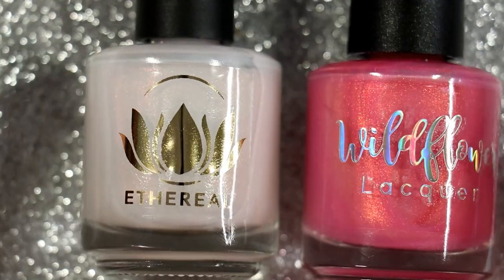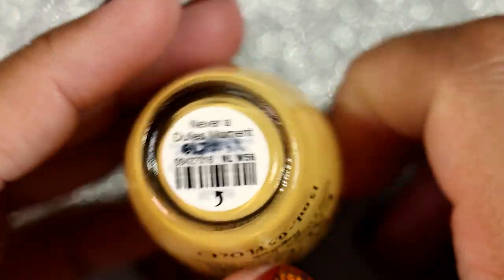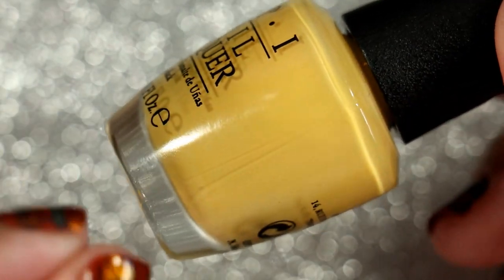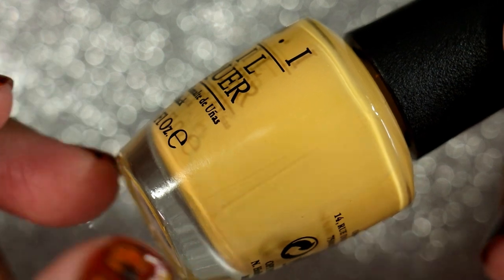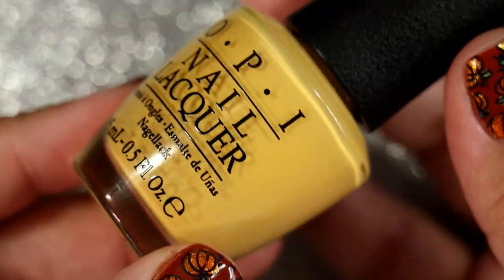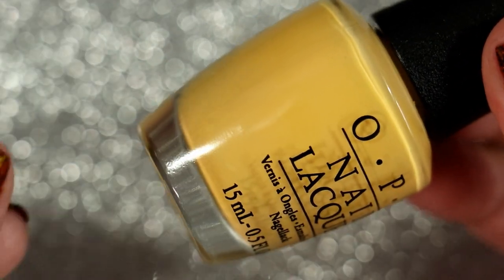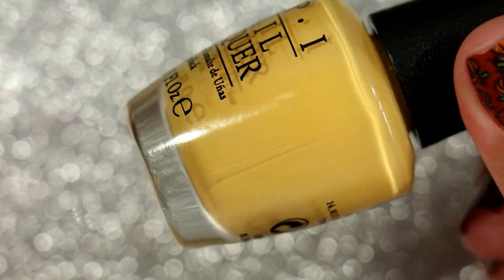This is my first manicure for the month of November — OPI's 'Never a Dullest Moment.' I was inspired to wear this by another video from Diana from Some Call Me Coco about her favorite fall yellows, which includes mustard. This is my first mustard polish — a super light mustard. When compared to other bright sunny yellows it leans more mustard, but on its own it looks sunny and springy. It actually photographs a little sunnier than it is in real life, which is frustrating.